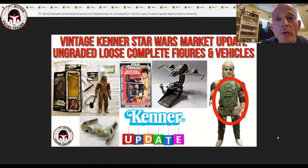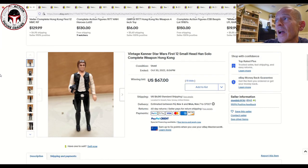What's up YouTube, it's the Action Figure Grader coming back with another video. This time we are focused on ungraded loose complete figures as well as vehicles — I also snuck in a die-cast and a couple of weird items. Some Last 17 figures as always. Thanks to my Patreon supporters; if you're interested, my Patreon is patreon.com/actionfiguregrader.